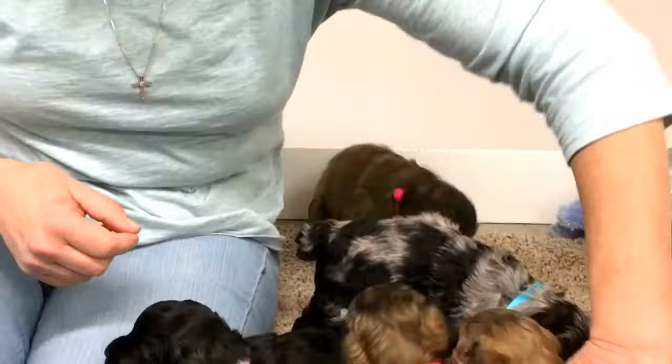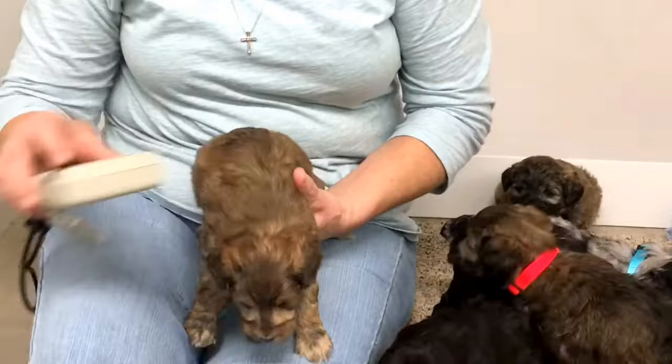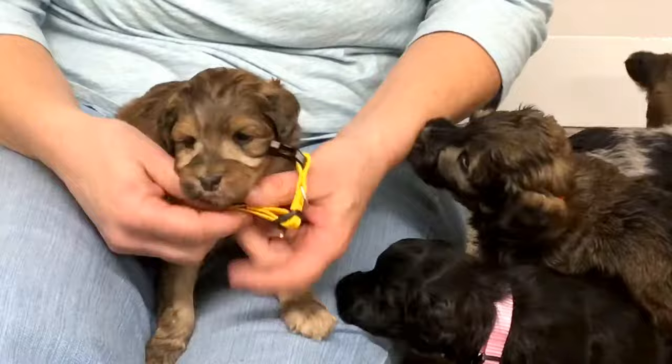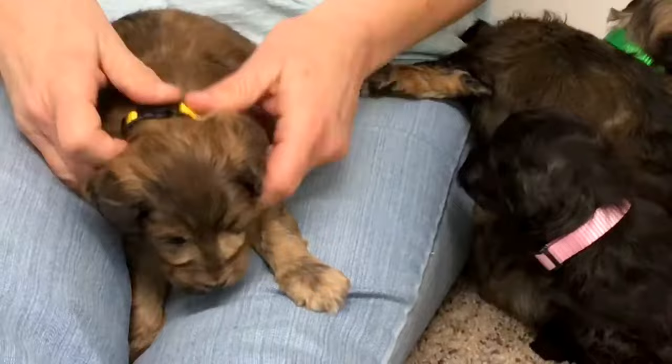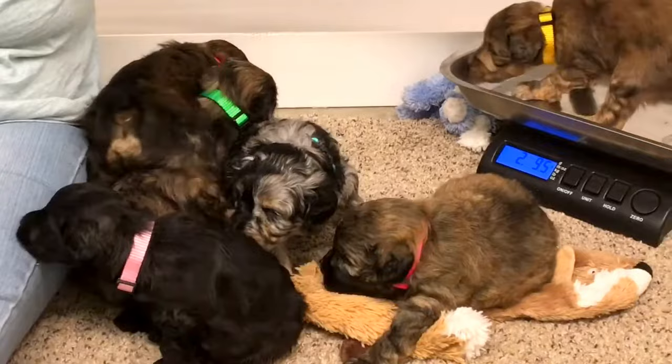This is the other male, microchip 65.39. We're going to give him the yellow collar — it's as small as I can make it go. We are two pounds 9.0 today.